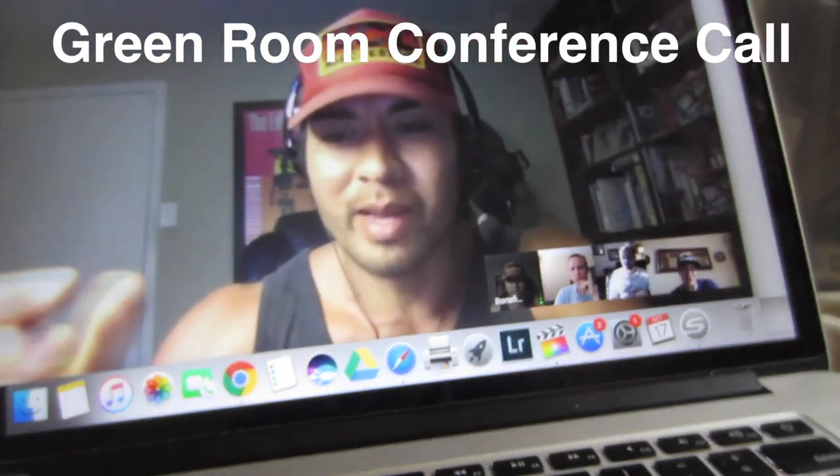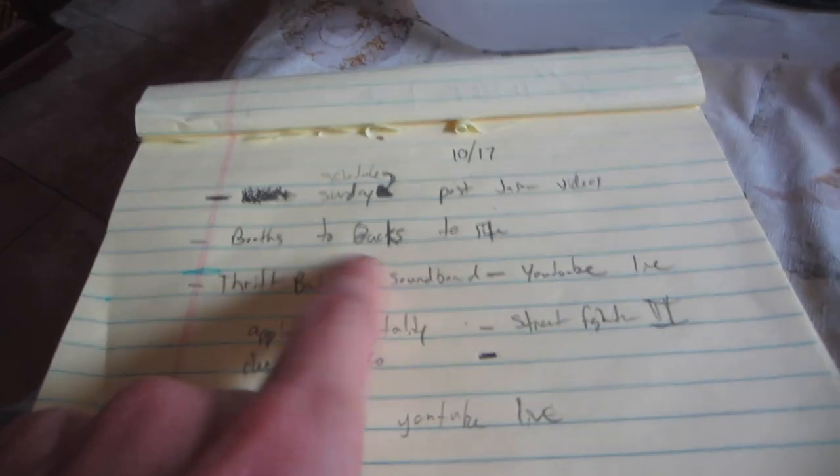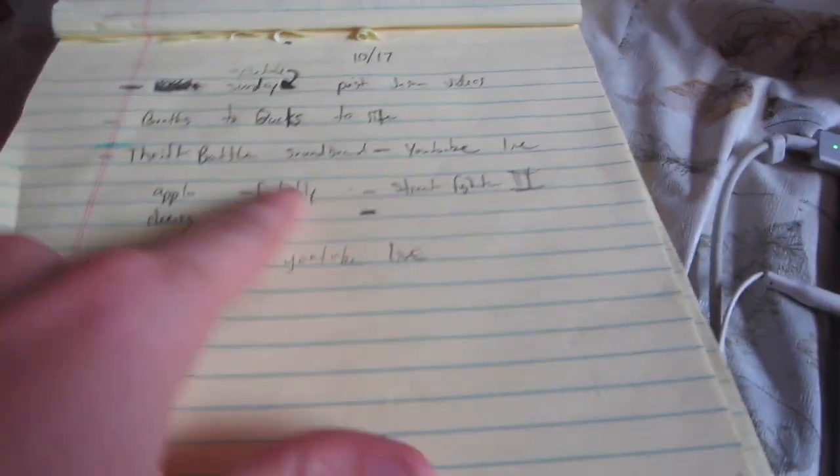Just got off a conference call with Chris, Steve, and Jason. Got some notes about the green room. Chris wrote a guide called Boots to Bucks that's going to come to the site. We've been doing this thing called Thrift Battle on YouTube Live, and he wants to do a soundboard — like a fatality sound or KO — and I need to figure out YouTube Live soundboards. We also want to do a poll so people can vote on who has the better item, some sort of poll or comment counter on live. Got to figure out those things in the next couple days before I take off.